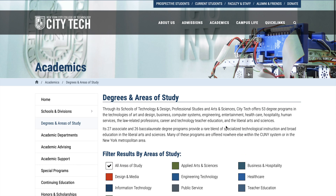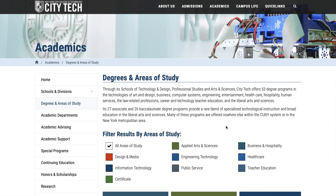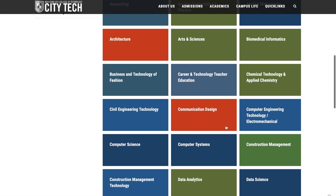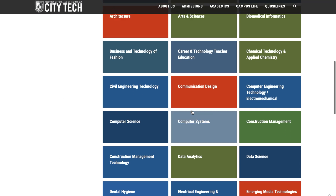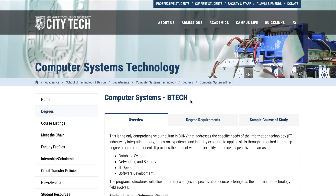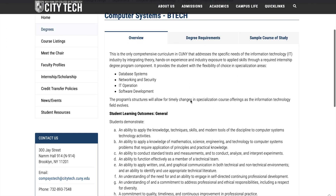Those are some of the most popular majors — most students take these kinds of courses. For Computer Systems, they have both associate and bachelor's options, and a brand-new Bachelor's in Data Science. The Computer Systems bachelor's has multiple tracks: database, networking security, IT operations, and software development.